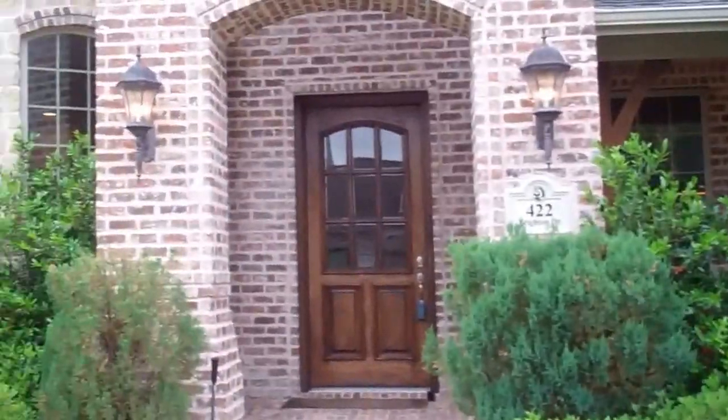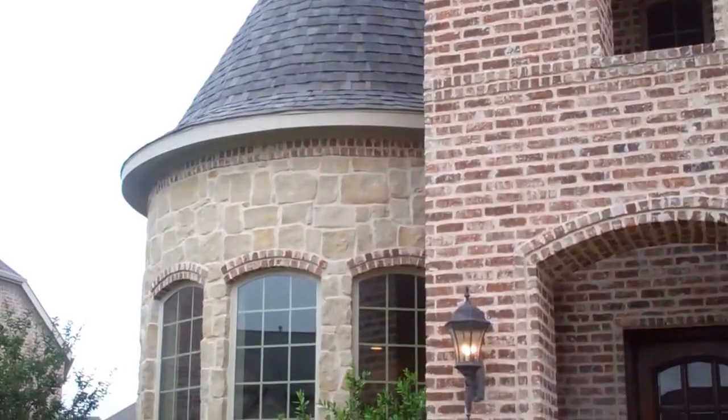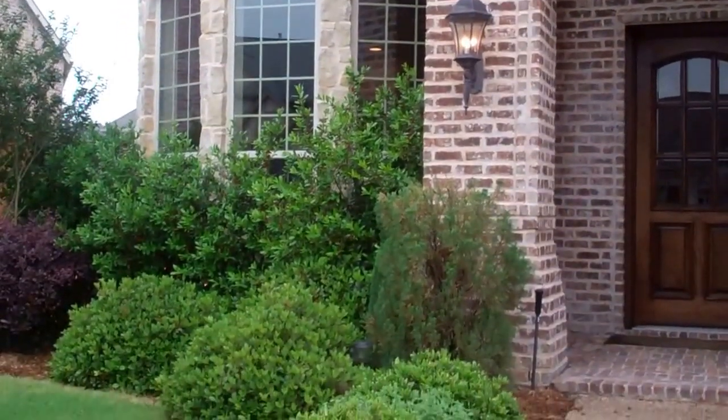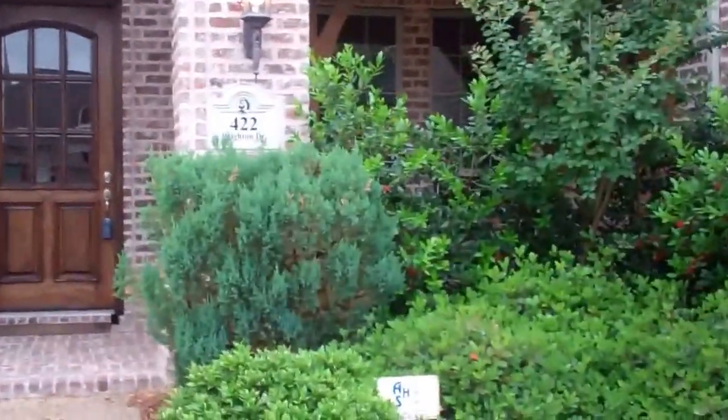I want to take a moment and show you how beautiful the turret that they have for the study when we walk in the front door — beautiful stone elevation, great landscaping, and a wonderful front porch. So let's take a peek inside.